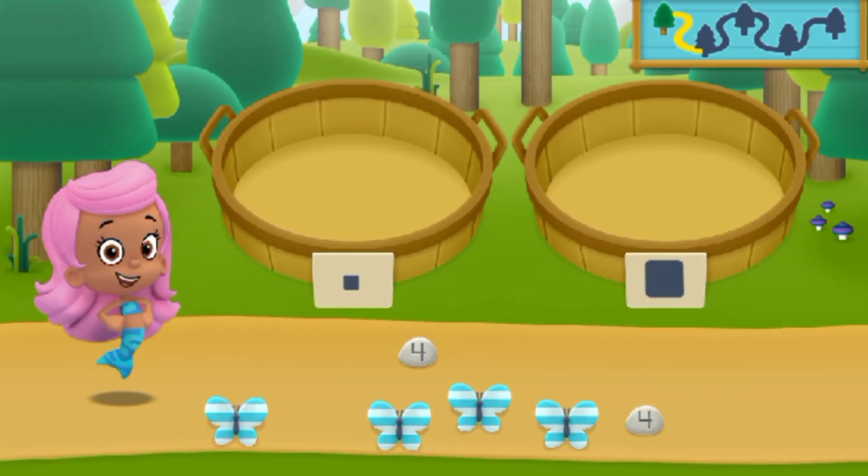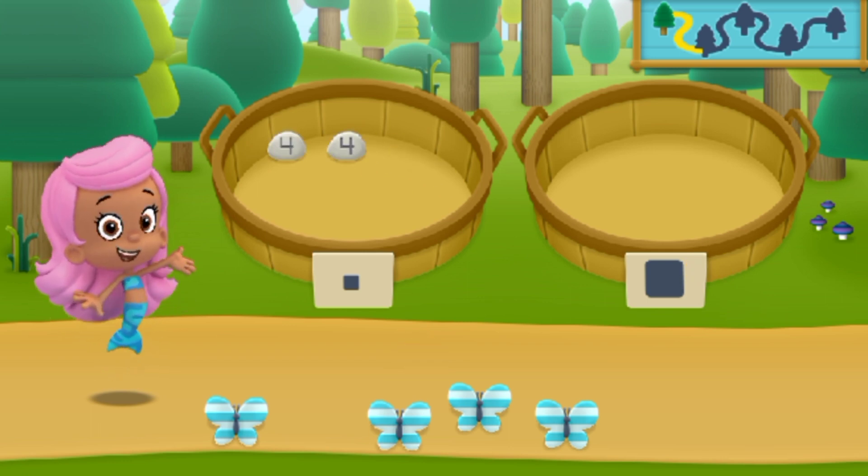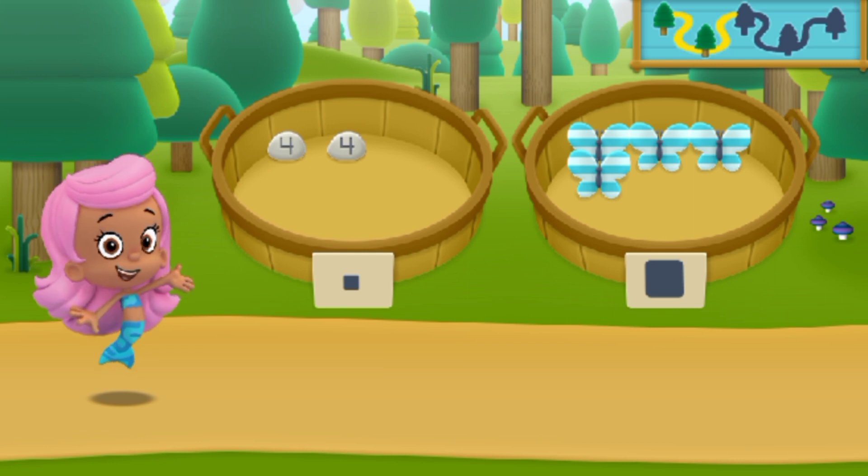We need to put our nature items into groups. Woohoo! You sorted everything into the correct baskets. Let's keep hiking to the next place.